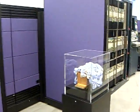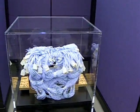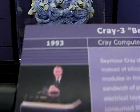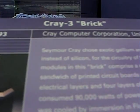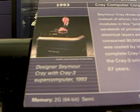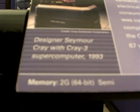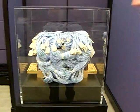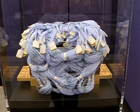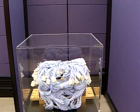The third generation Cray — and really only one was ever built. Consider: 1993 versus 1946. 1946 was the ENIAC, the first ever digital computer. The Cray 3 computer would take one second to do what it would have taken the ENIAC 67 years to accomplish.